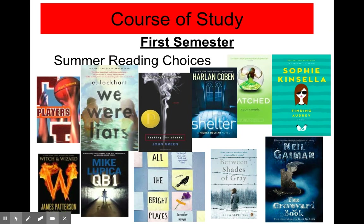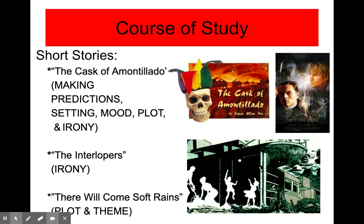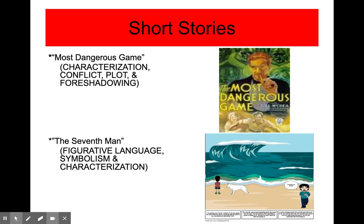During the first semester, the first thing we're doing is the summer reading assignment. Most summer reading assignments will be finished by Wednesday. All of the books currently on the screen are books they could have read this summer. After the summer reading assignment, we'll be moving on to short stories, covering titles like The Cask of Amontillado, The Interlopers, There Will Come Soft Brains, The Most Dangerous Game, and The Seventh Man.